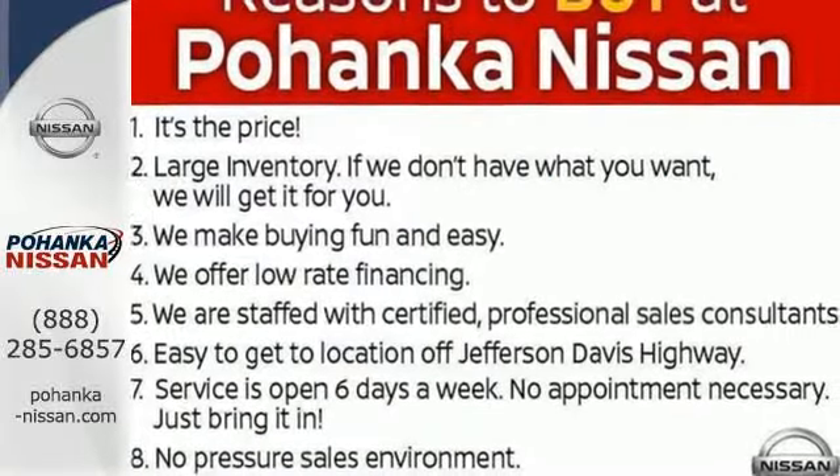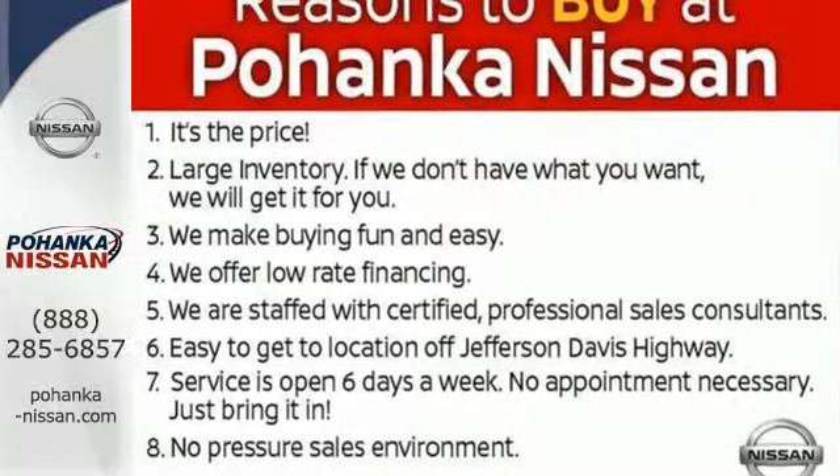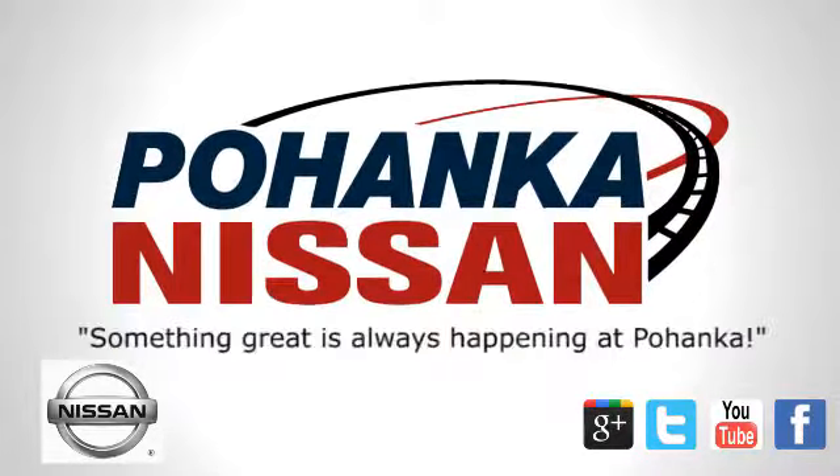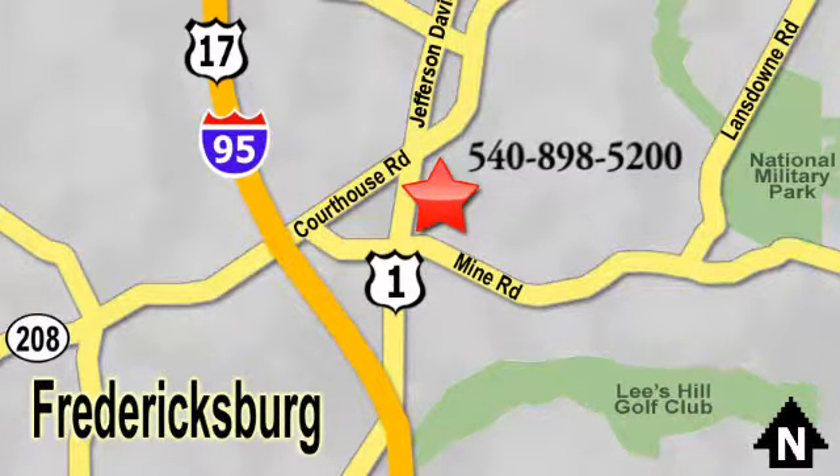Authorize your upgrade and test drive this Sentra today. Welcome to Pohanka Nissan in Fredericksburg. Something great is always happening at Pohanka, located on Route 1 in Fredericksburg, Virginia.